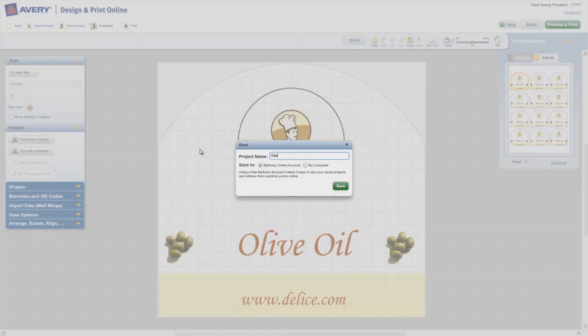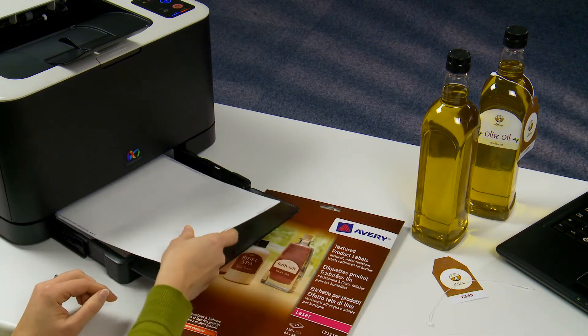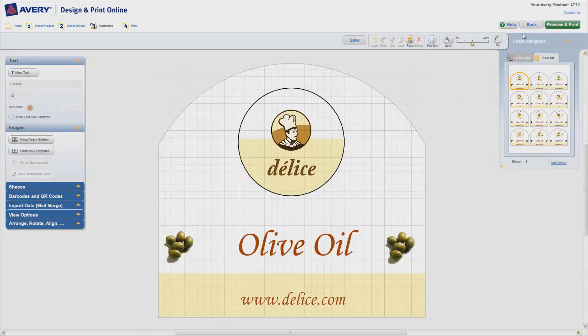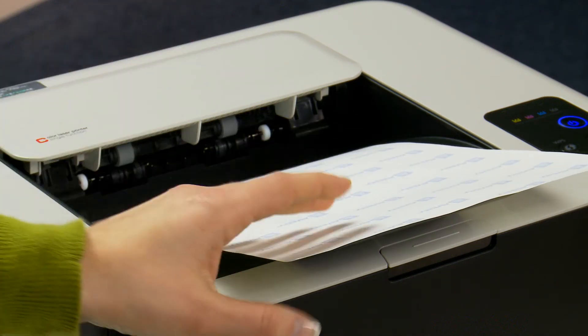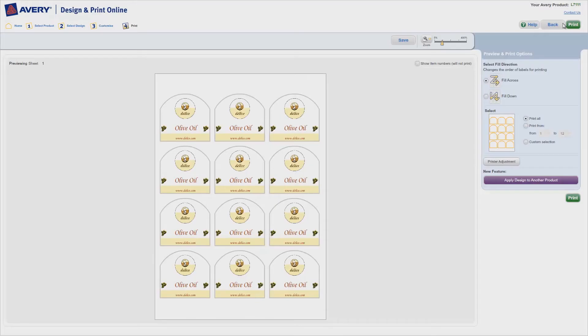When you've finished your project, simply click on save. Once the design is completed and saved, load your required sheet into your printer and click print. Once this is done, you can easily print out as little or as many as you want — the choice is yours.